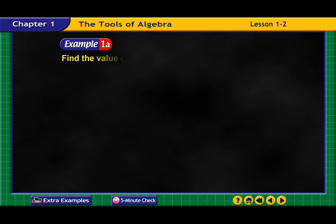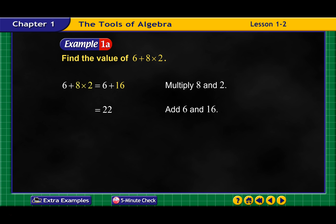All right, let's look at some examples. First, find the value of the expression: 6 plus 8 times 2. We're going to do multiplication first, so we multiply from left to right. 8 times 2 is 16, so I'm going to multiply those first. Then I'm going to add 16 and 6, and those are going to come out to 22.